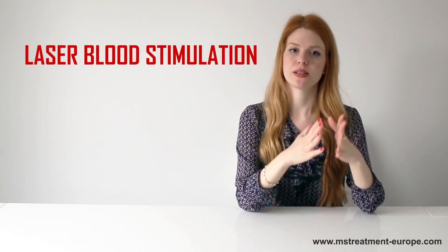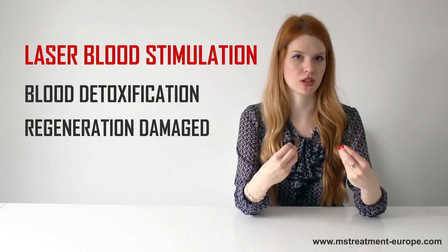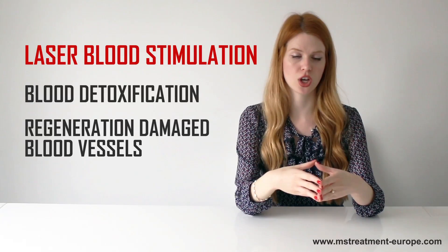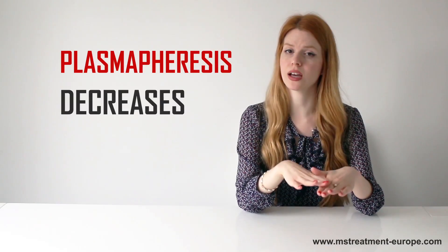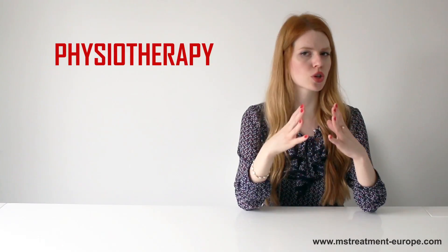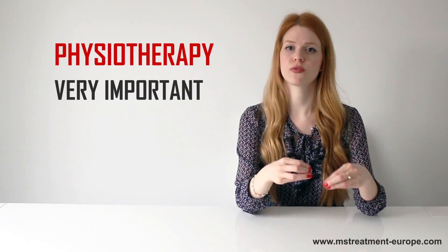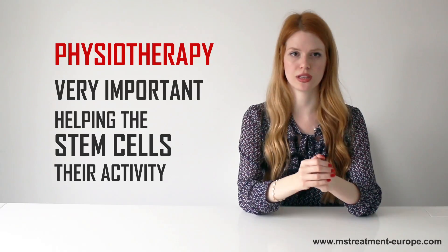Laser blood stimulation provides blood detoxification and regeneration of damaged blood vessels. Another beneficial method for multiple sclerosis patients is plasmapheresis, that decreases an abnormally high number of antibodies. Physiotherapy is also very important and is customized for every patient, helping the stem cells manifest their activity quickly and efficiently.